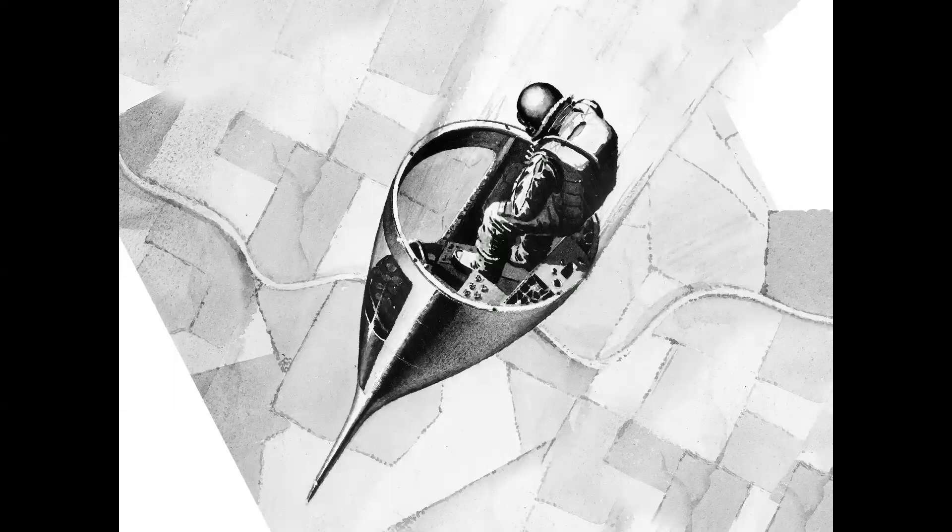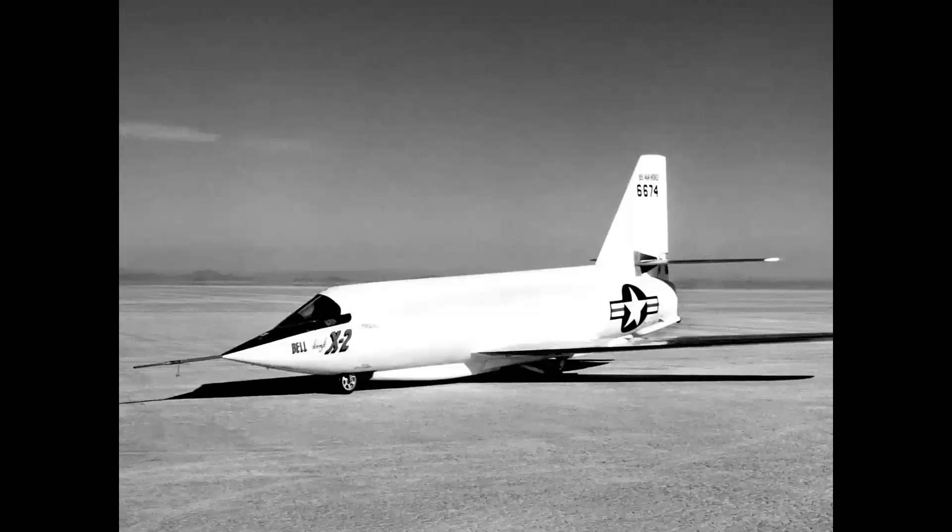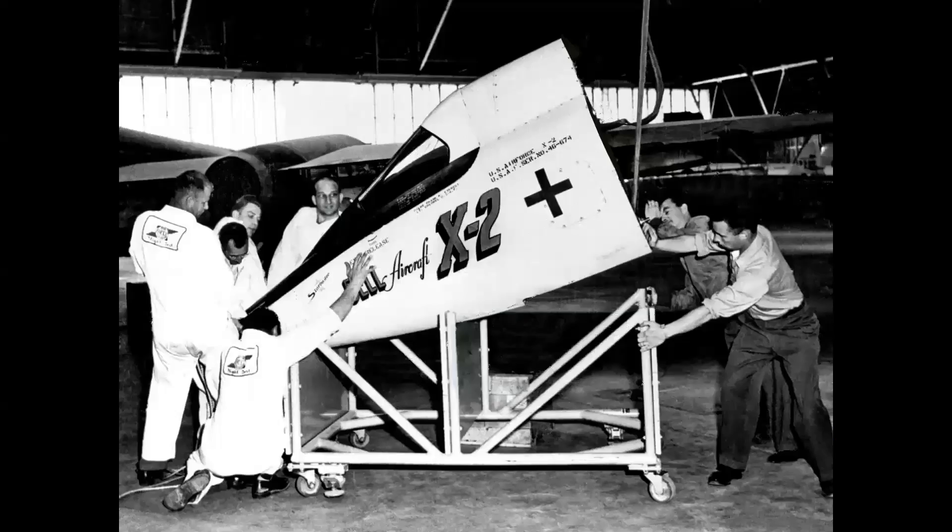The idea was that the nose section would separate from the airplane, and the pilot would manually bail out using the ripcord of his parachute. The Bell X-2 was equipped with a similar system — the entire nose section would separate from the airplane. The idea again being that the nose would drop to a lower altitude, and the pilot would jettison the canopy and bail out over the side.